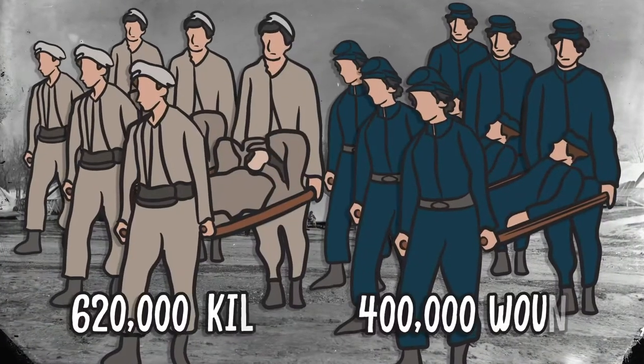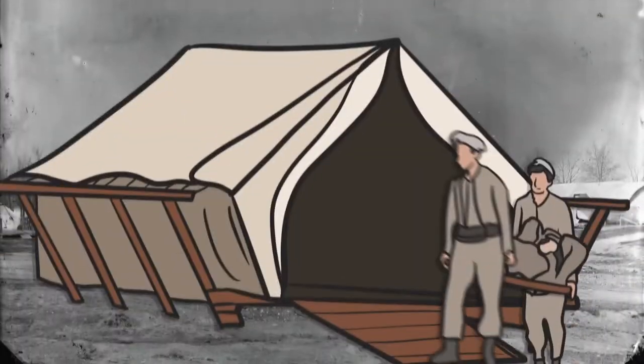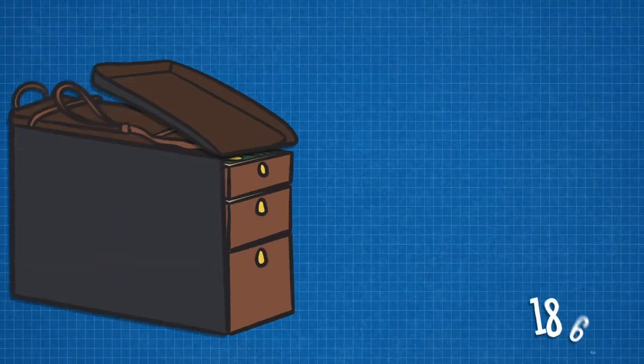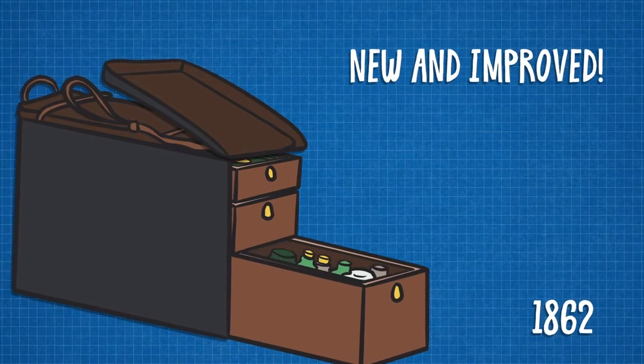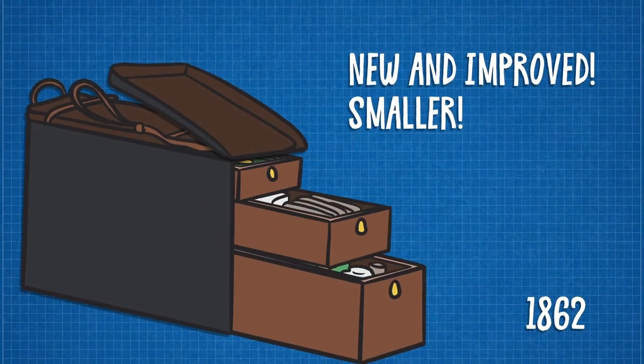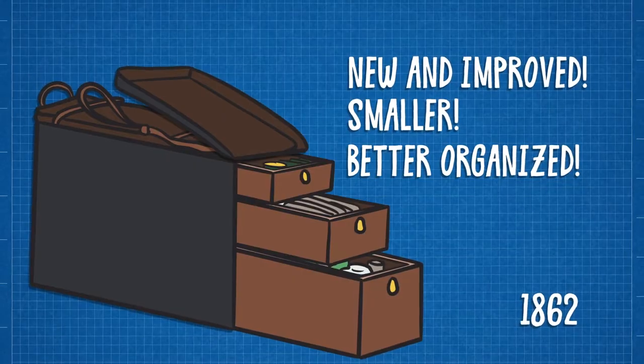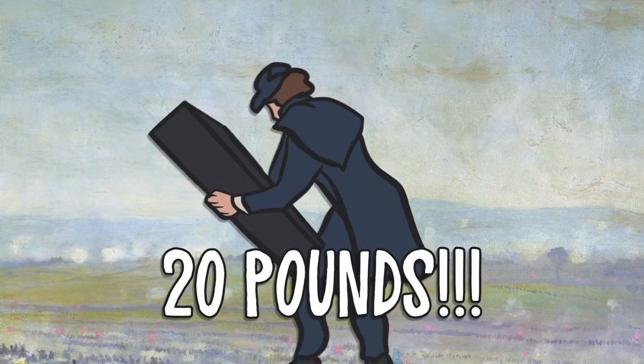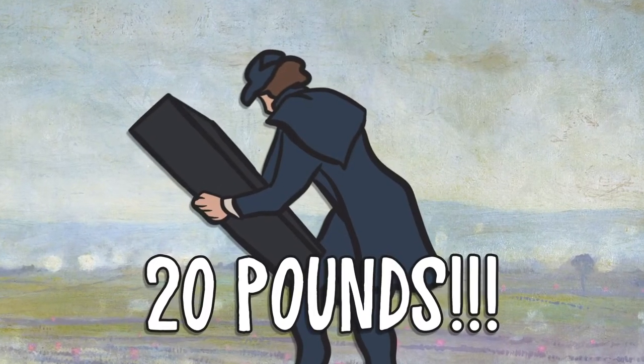As the scale of the war grew, medical officers introduced new, innovative ways to provide care. Among them was the 1862 Regulation Knapsack. Smaller and better organized than its predecessor, this new kit was an improvement on the original. But it was made from wood and leather and proved too heavy to transport at speed.